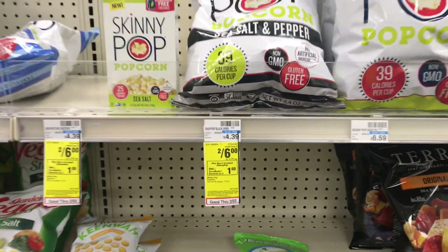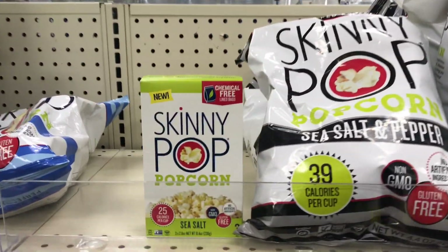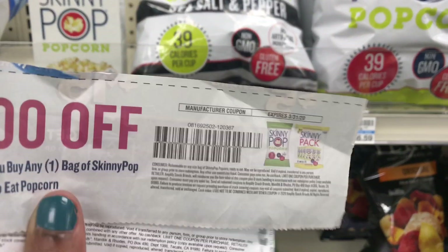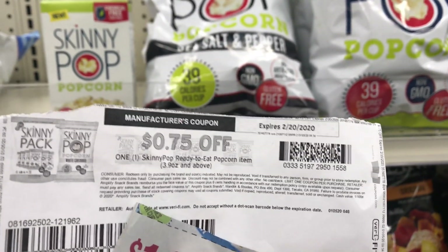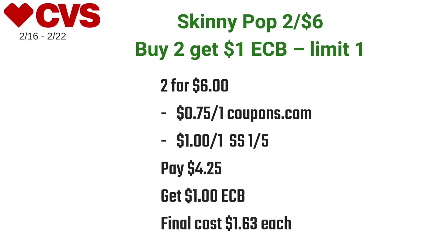When you buy two Skinny Pops you get a dollar back in ECBs, limit of one. I picked up two and used a dollar off one coupon from the Smart Source 1/5 for the bag variety, and a 75 cents off one coupon from Coupons.com for the box variety. I paid $4.25 at the register but got back a dollar in ECBs, making the final cost just $1.63 each.